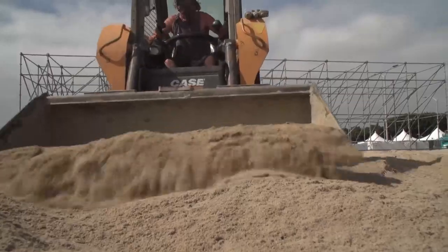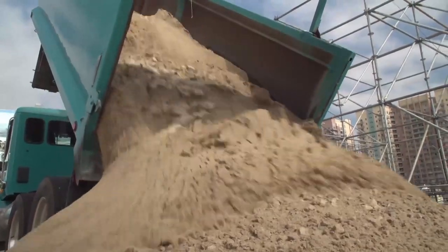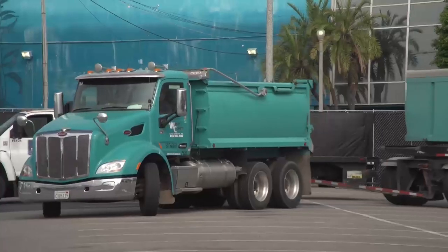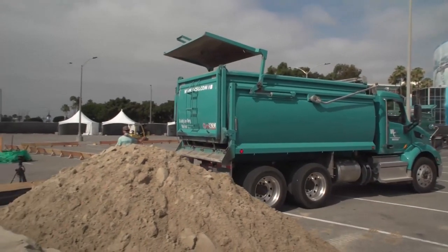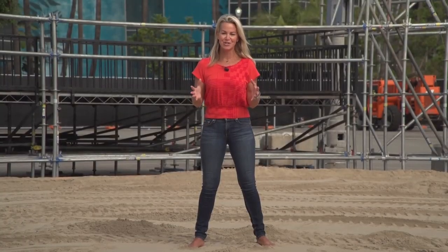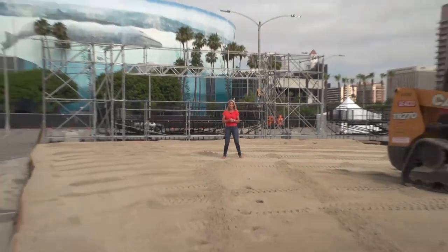We are in Long Beach this morning at 7:30 as 400 tons of sand arrived, making its way via tractor into the parking lot of the convention center. This is all part of the initial stages of setting up for the next three weekends of championship beach volleyball.